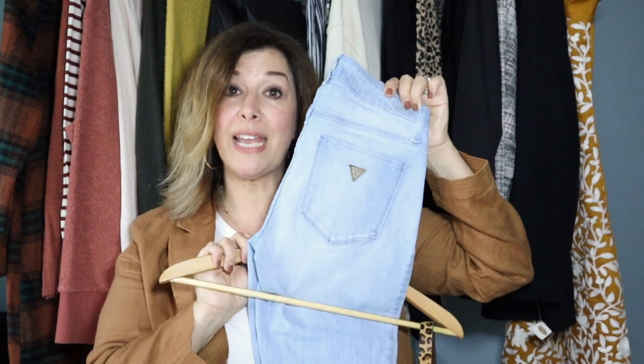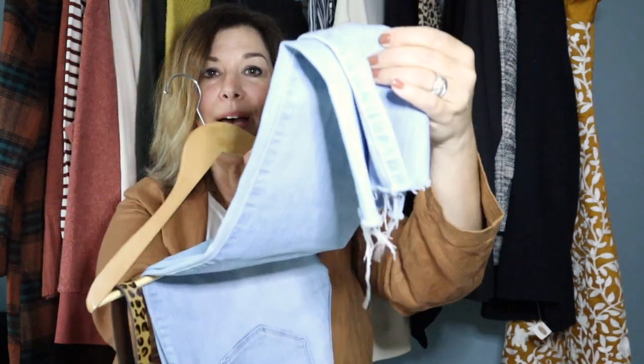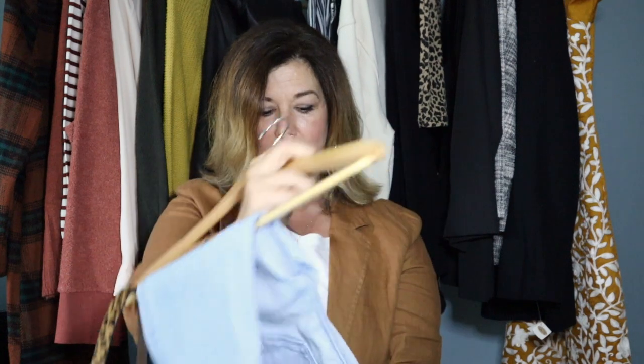Another cute pair of jeans — these are a light wash pair of Guest jeans in the Sexy Curve style, with a raw hem that I love. They are a size 26. I also have a genuine leather leopard print belt with calf hair. It looks brand new and is a size large. This is probably going to be around $20.